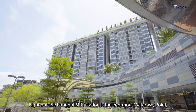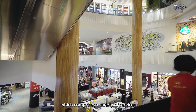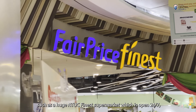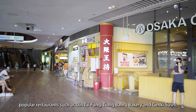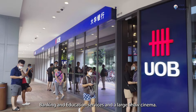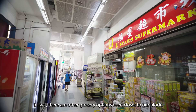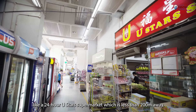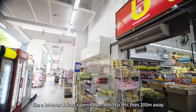Right outside Ponggol MRT station is the enormous Waterway Point, which comprises a variety of services, such as a huge NTUC Finest supermarket open 24/7, popular restaurants such as Din Tai Fung, Tiong Baru Bakery and Genki Sushi, banking and education services, and a large Shaw cinema. There are also other grocery options even closer to our block, like a 24-hour U-Star supermarket which is less than 200m away.